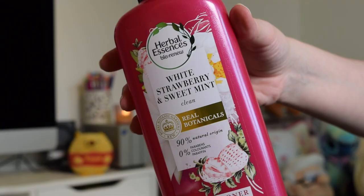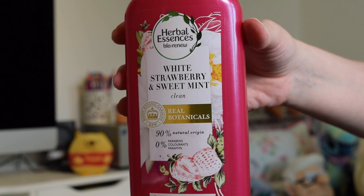Then there's another one I tried, which is a conditioner — again Herbal Essences Bio Renew, this one in White Strawberry and Sweet Mint. It's got real botanicals, 90% natural origin, 0% parabens, colorants or paraffin. One of my favourite things about Herbal Essences is the scents — this one smells really amazing, very fruity. It did a really good job and made my hair smell nice, so both of those I would quite happily purchase again.